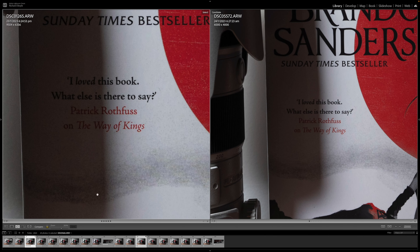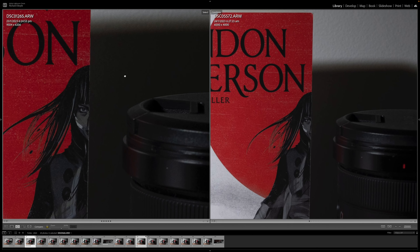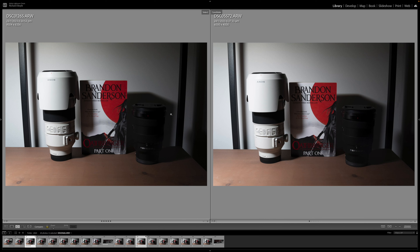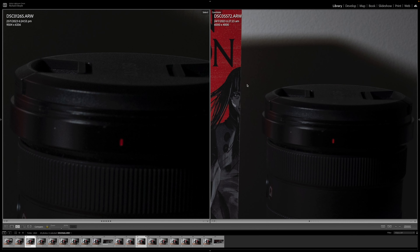Up to 800 ISO. You can definitely see some noise creeping in here, but again, that's zoomed in a long way. You can't really tell when you're zoomed out. Same thing here.